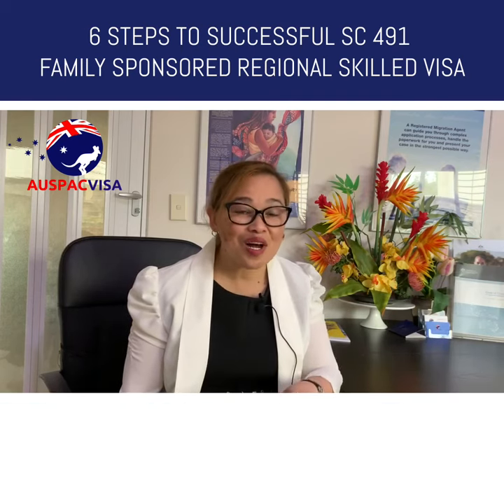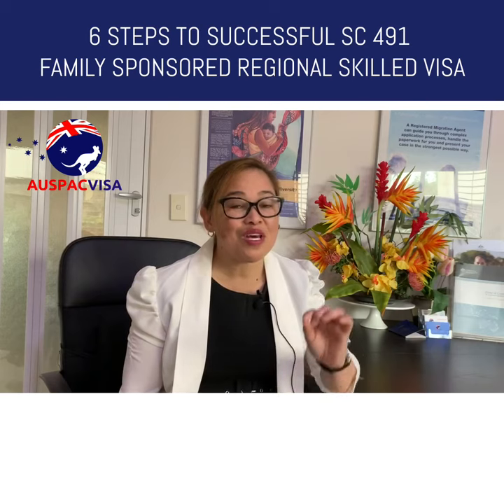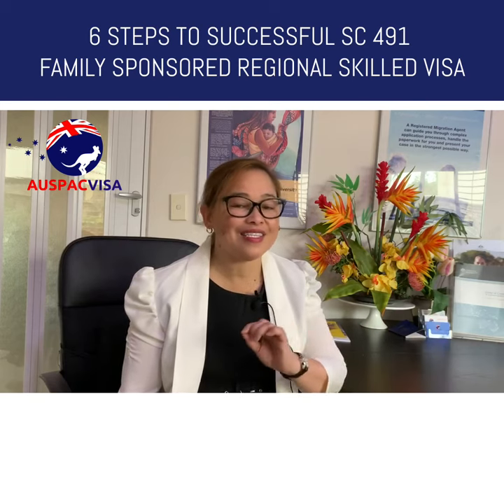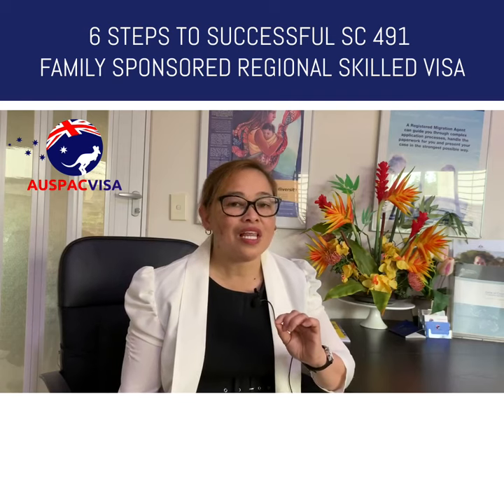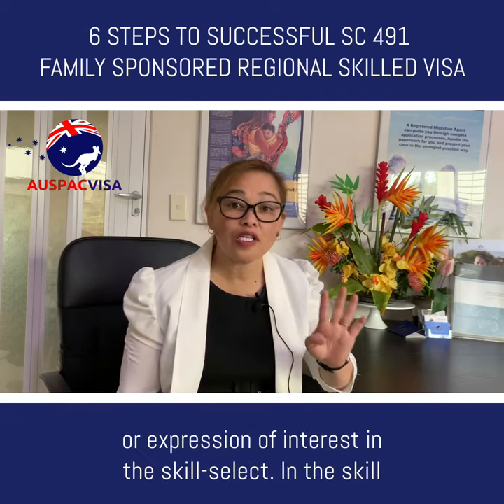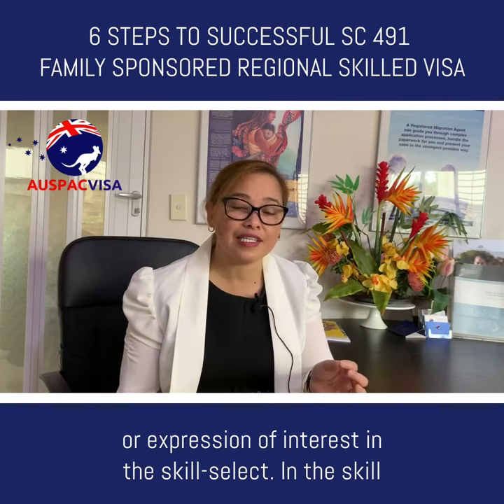Again, if you need a copy of the form for sponsorship, comment your email below and we will add you to our mailing list and send it out to you. Step four: lodge an EOI or expression of interest in SkillSelect.